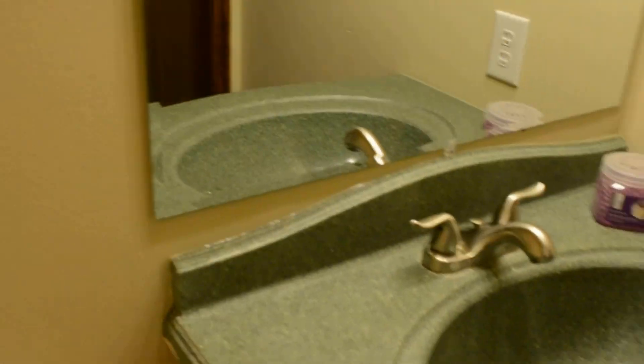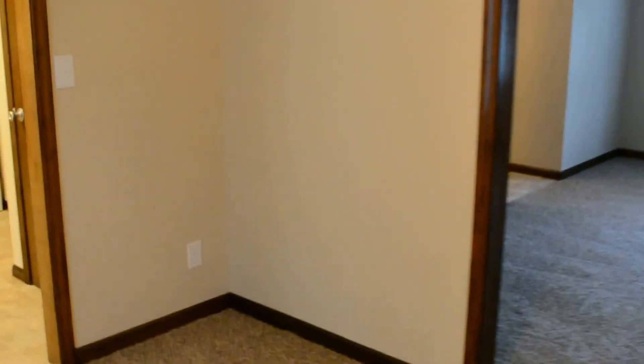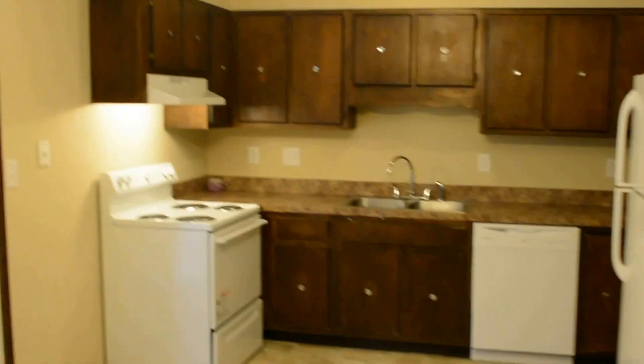Coat closet. Half bathroom in here. On this side of the entry is the living room. This room here can function as a dining room. This room here is the kitchen. Dining area here.